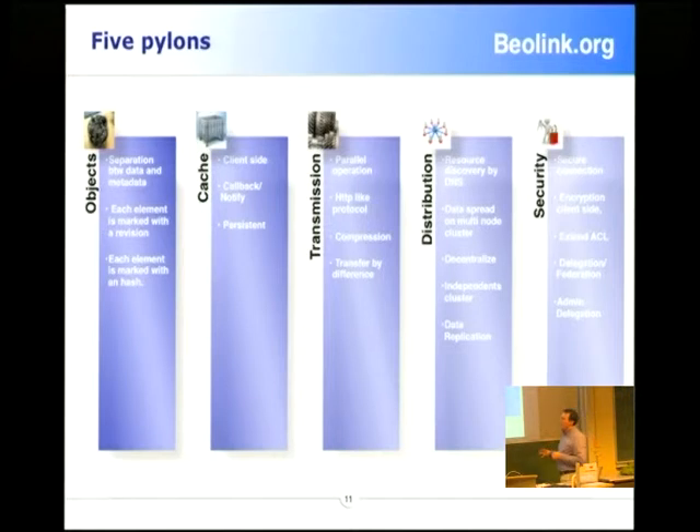Now we work on the object, which means we separate the data from the metadata. We try to mark each element with a revision or a hash to make a unique identification — this will be faster to look up. We want to introduce a more intelligent cache based on callback: you don't have to pull, you will be notified when something changes. Also on transmission, now we work in the network — the latency and long distance is a big problem. We want to create a wide area network storage.